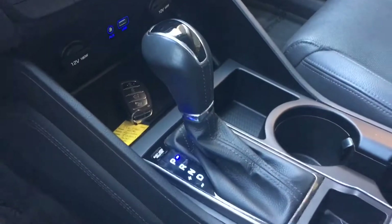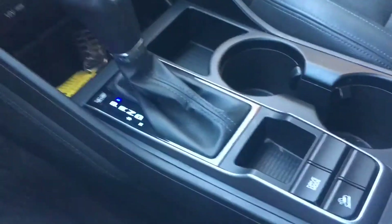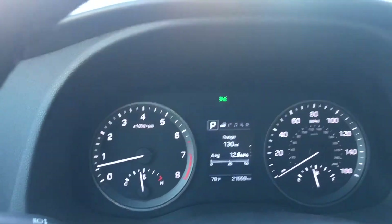Over here is the shifter and different drive modes — now it's in eco mode, sport mode, normal.